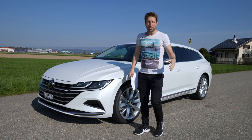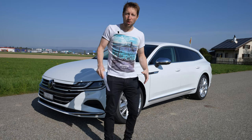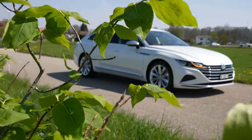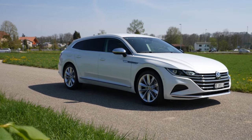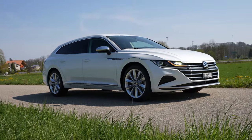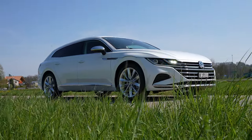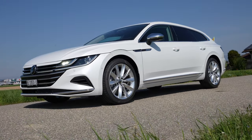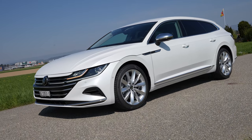Hello guys and welcome back to a new video. Today I have with me the new Volkswagen Arteon Shooting Brake. This is the Elegance version and in this video I will make the full review — interior and exterior. I will give you the technical data, so if you want to find out everything about the new Volkswagen Arteon Shooting Brake, just stay with me.